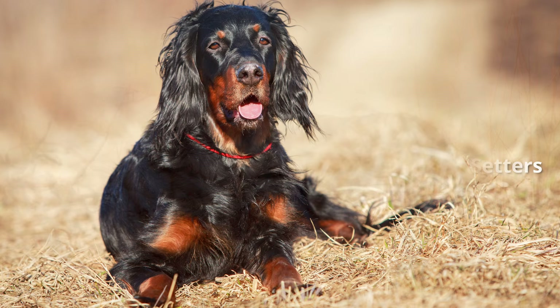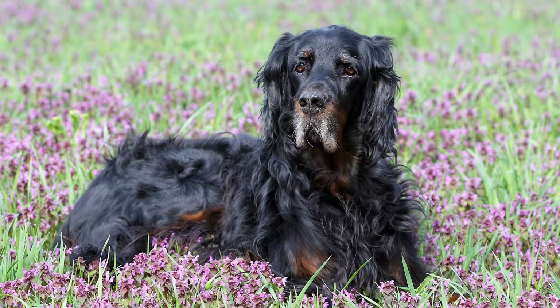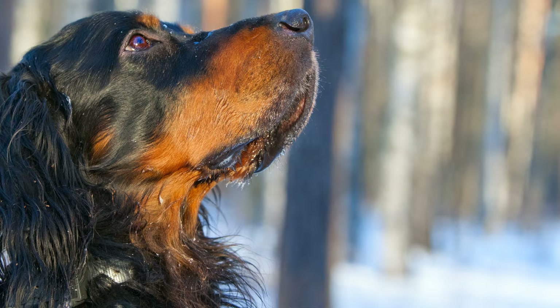Erscheinungsbild des Gordon Setters: Die Schulterhöhe der Rüden beträgt 61 bis 69 Zentimeter, die der Hündinnen 58 bis 66 Zentimeter. Das Idealgewicht beträgt beim Rüden 25 bis 36 Kilogramm, die Hündin bringt zwischen 22 und 32 Kilogramm auf die Waage. Die durchschnittliche Lebenserwartung ist mit 14 Jahren relativ hoch. Sein glattes schwarzes Fell mit rötlichen Abzeichen schimmert seidig und bietet im Herbst eine ausgezeichnete Tarnung.